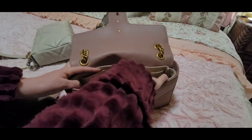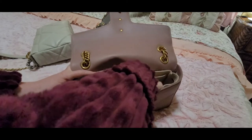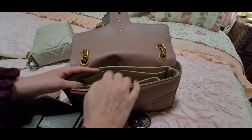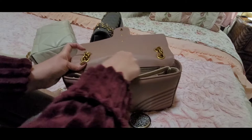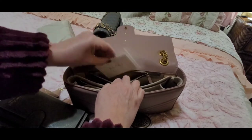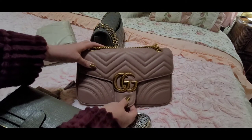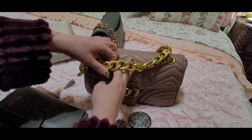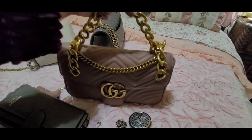I find this neutral dusty rose color goes with many, many clothing items. I'm just showing you that I'm removing all of the contents from this bag so you can see what it holds. Here's the back zip compartment where I keep the important details. Adding the extra chunky over-the-handle chain made this bag so much more versatile.